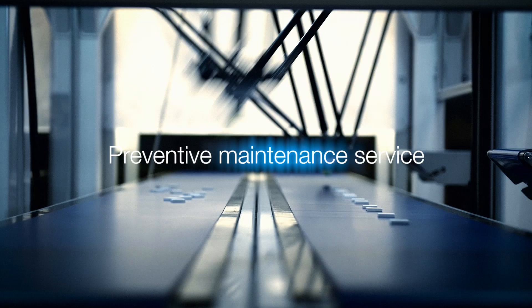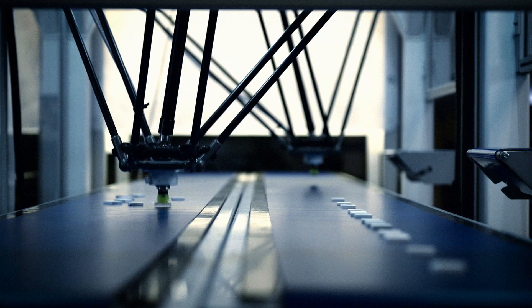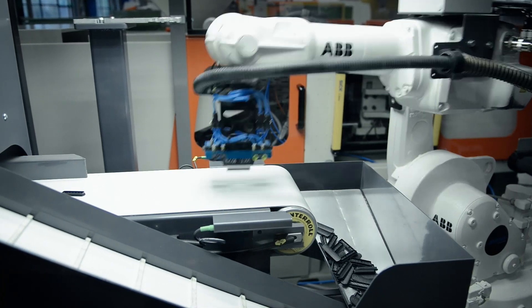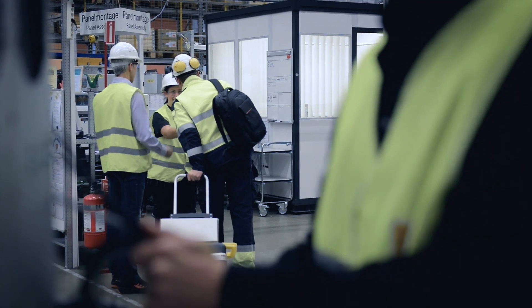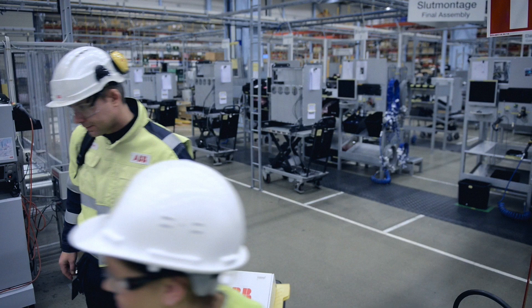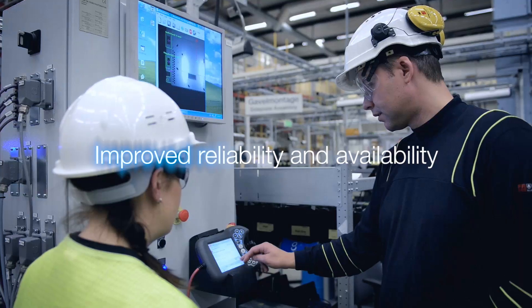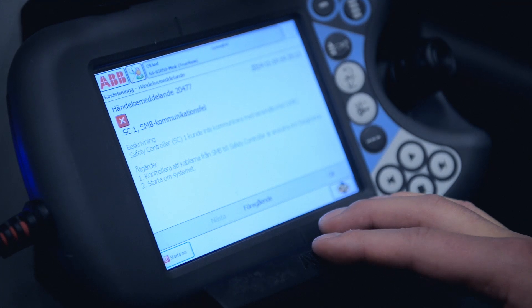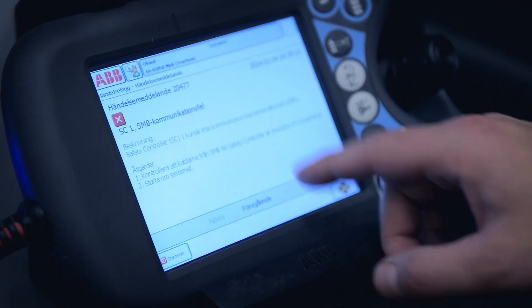Let us focus on the preventive maintenance service element of supporting your robot installation. Robots comprise a set of mechanical gears and motors controlled by a sophisticated controller containing electronic components and drives. Just like our own cars, the reliability and availability of these components can be improved when certain items are inspected as part of a preventive maintenance program.